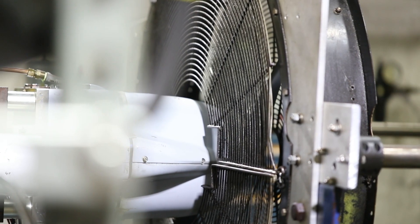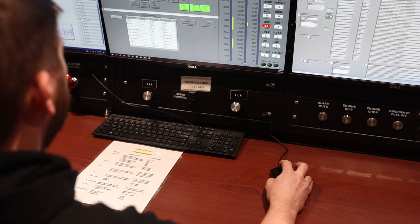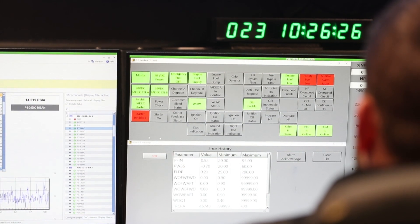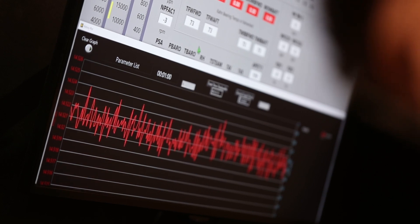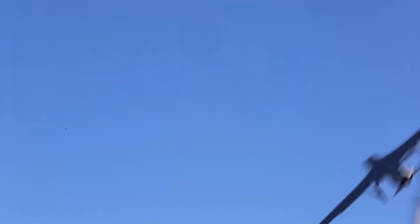Ultimately, data is our end product. The collection and management of data during tests allows us to make crucial programmatic decisions, provide essential information to our customers, and determine corrective action for design deficiencies and service problems in the field.